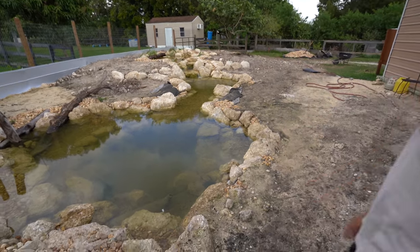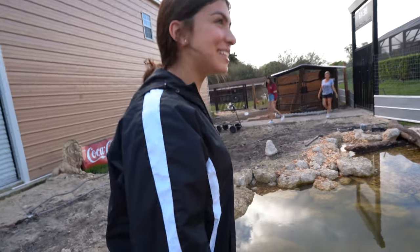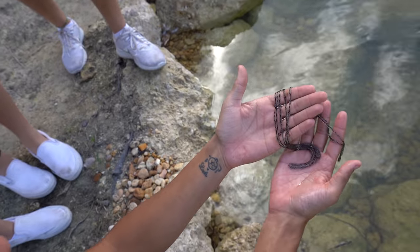Hold up a second. You see that, Dylan? You got rope in there? No, what is that? I don't know what the heck is inside this pond. What is that? Tell me what that is.